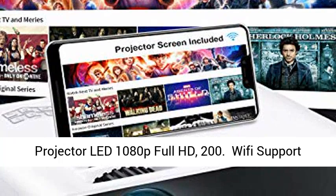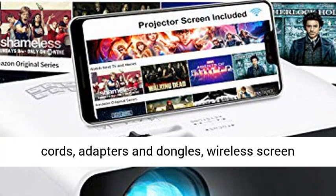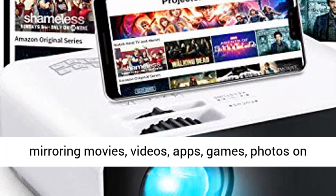Wi-Fi support and 1080p Full HD supported without the hassle of cords, adapters and dongles. Wireless screen mirroring for movies, videos, apps, games, and photos on your mobile devices to the big screen anytime.